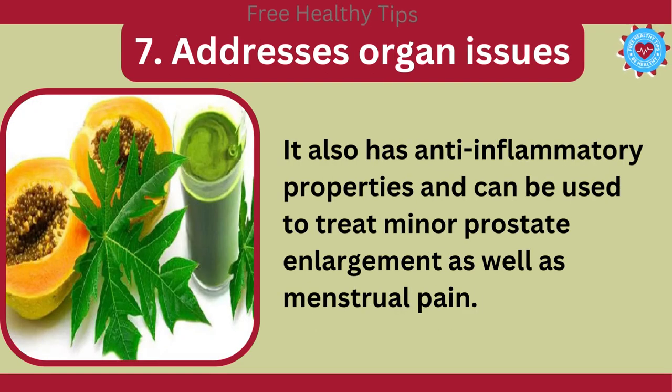7. Addresses Organ Issues. It also has anti-inflammatory properties and can be used to treat minor prostate enlargement as well as menstrual pain.